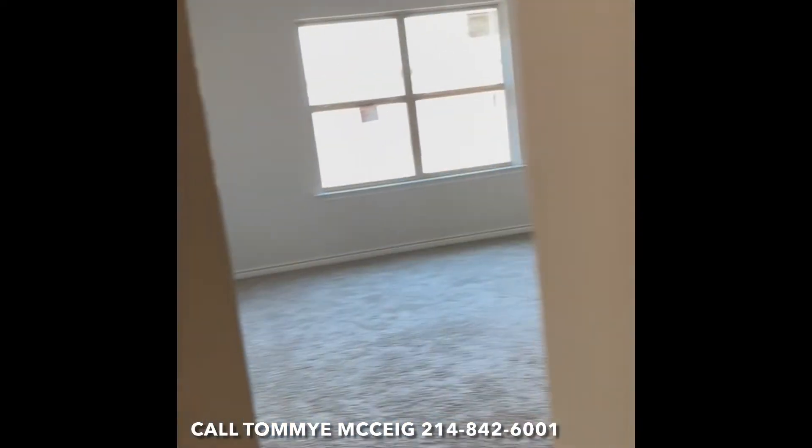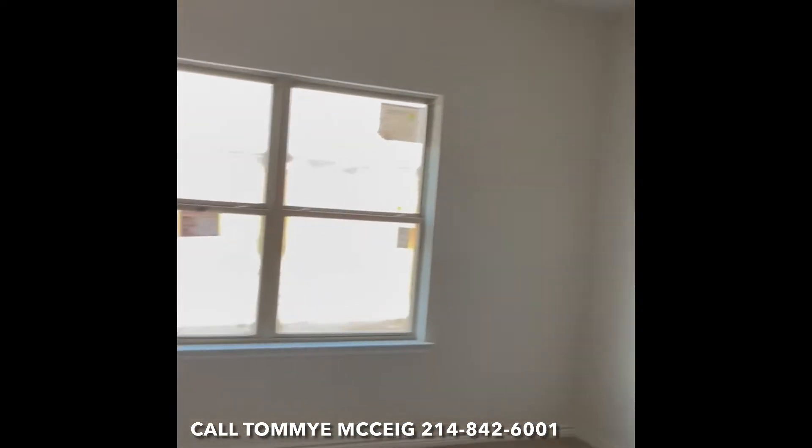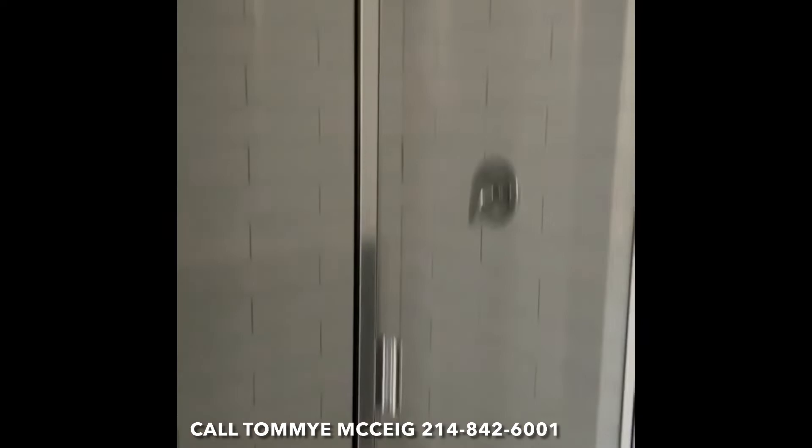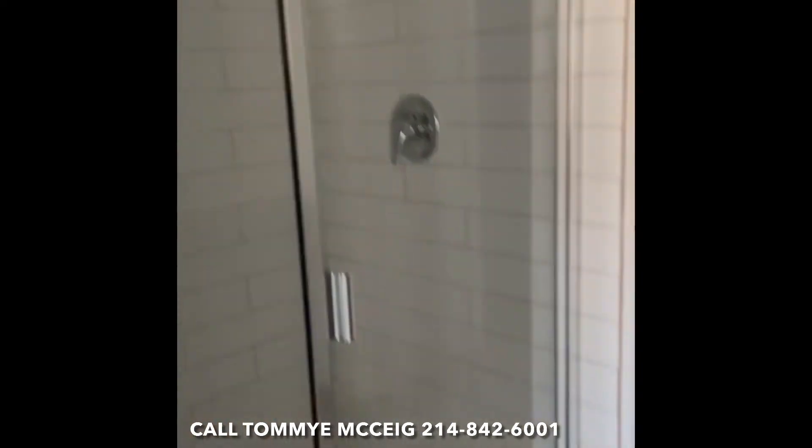We're set to close in about a month if the good Lord is willing. This is a 3-2 that's 1,600 square feet, give or take a foot or two — a DR Horton out here in Salina. The shower door is in.